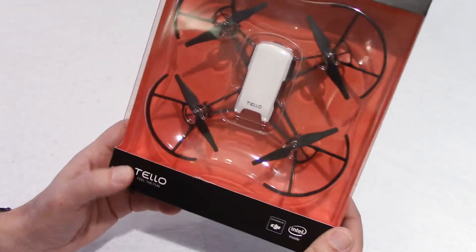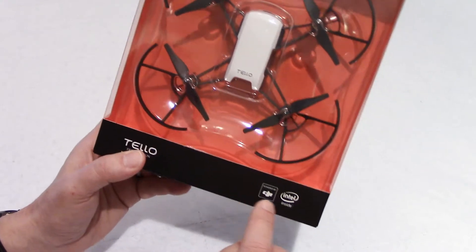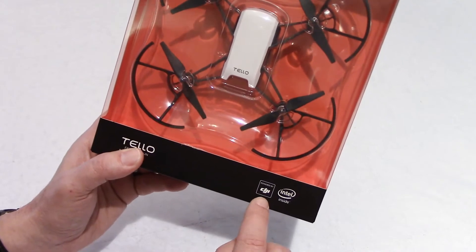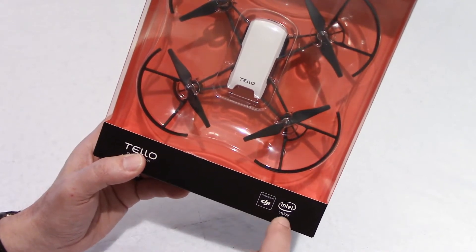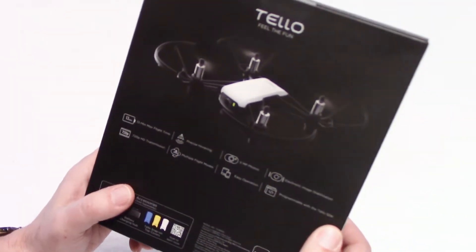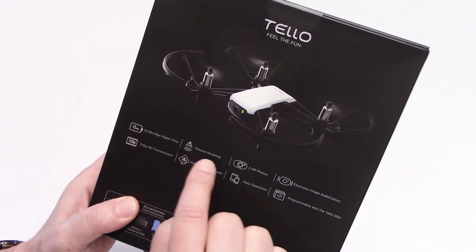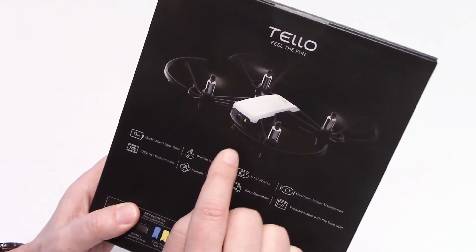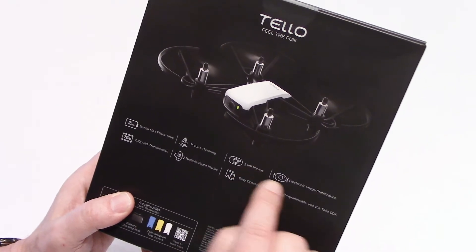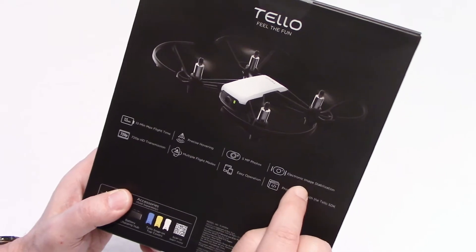Let's have a look at what you get. There was some confusion about the manufacturer because of these logos here. This is made by Rise Technology but it has DJI technology in it and an Intel processor. For $100 you get 13 minutes flight time, precise hovering, a vision positioning system, and a 5 megapixel camera with electronic image stabilization. That's amazing!